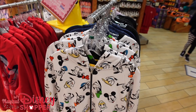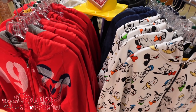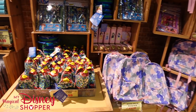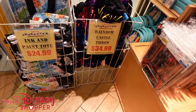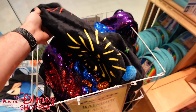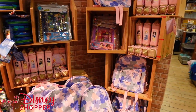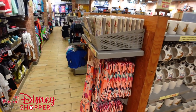Here we are inside the shop and there's lots of really cool stuff. We're going to try and find stuff we haven't seen before while still showcasing as much of this store as possible. They still have the ink and paint totes for $24.99, the rainbow castle throws for $34.99 — those have the castle on one side and are sequined on the other side. Tons of art kits here but we've seen those a lot, so we want to find the really cool unique stuff.